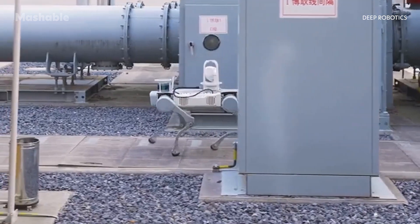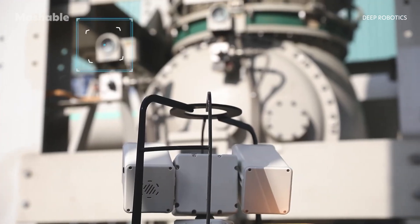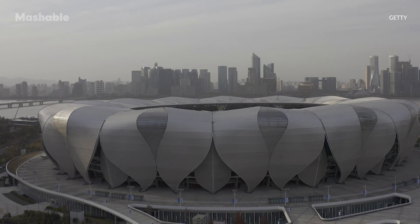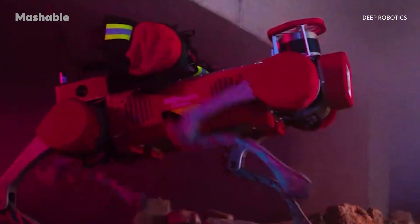Deep Robotics has deployed its robots in a variety of settings. They've done inspection work at power stations and factories, participated in tunnel monitoring during the Asian Games, and even joined disaster relief drills like earthquake simulations and explosion detection exercises.